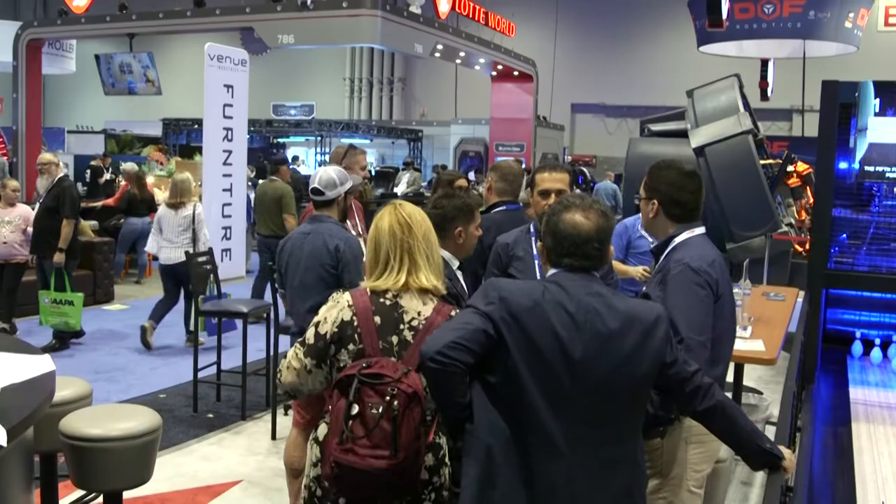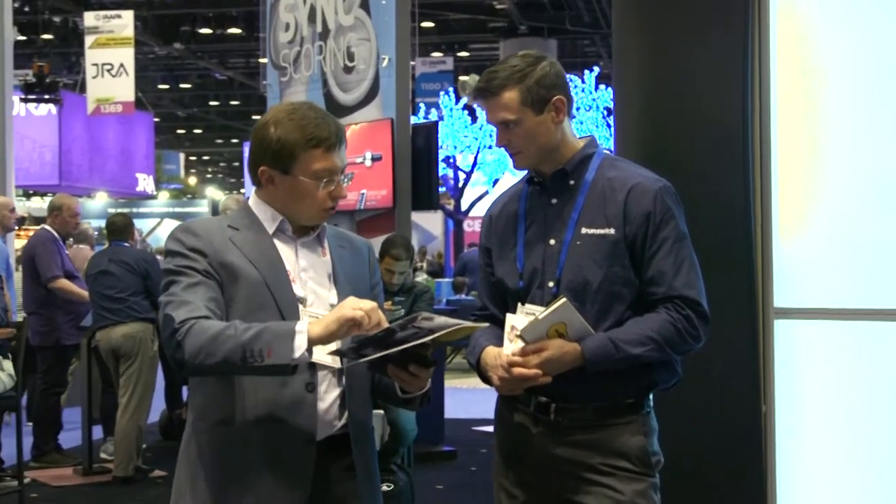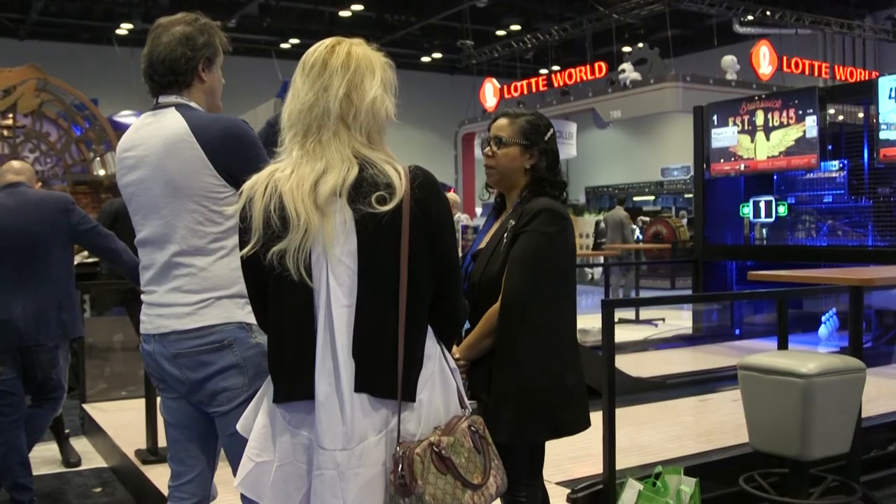I'm really proud to see Duckpin Social — we've been working on it for about two years now and we're finally bringing it to market. We've had a number of centers that are using it today and we're really at the beginning stages of amazing growth, and it's fun for me to see the guest feedback from that.